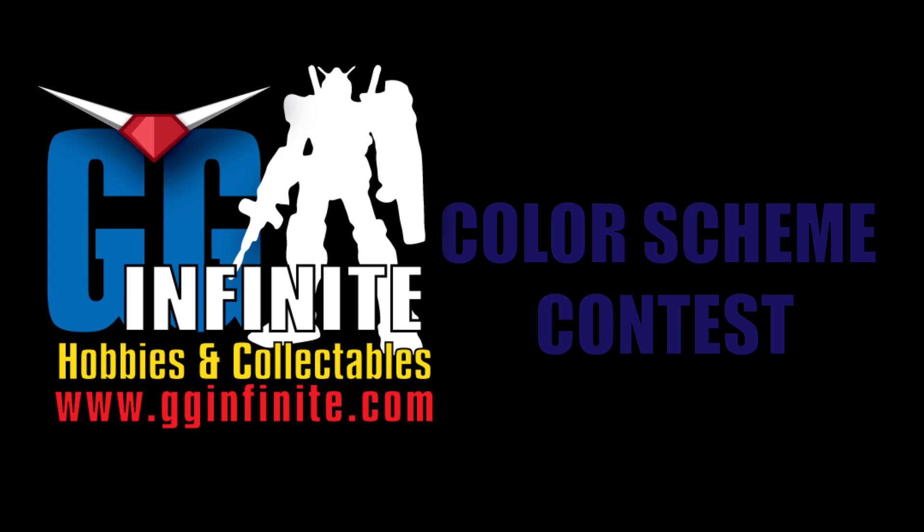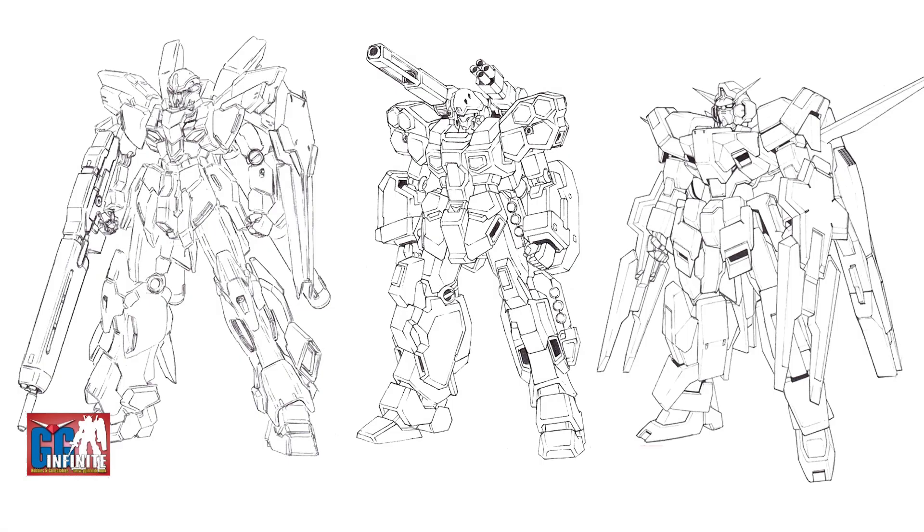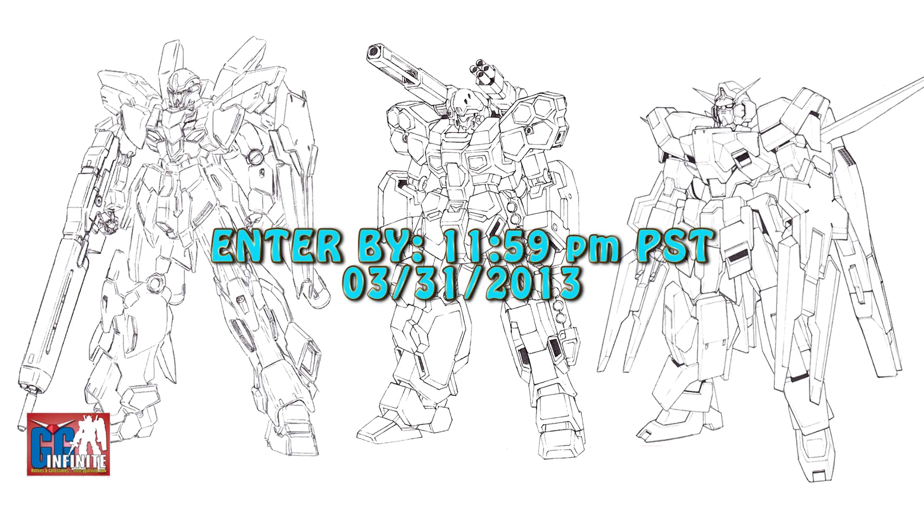If you haven't done so already, please follow the link down below to the contest info page where you can find all the rules and regulations as well as the line art needed to enter the competition. You can pick out your favorite piece of line art, make up your own custom color scheme for it, and submit it by 11:59 tonight Pacific Standard Time to be eligible.